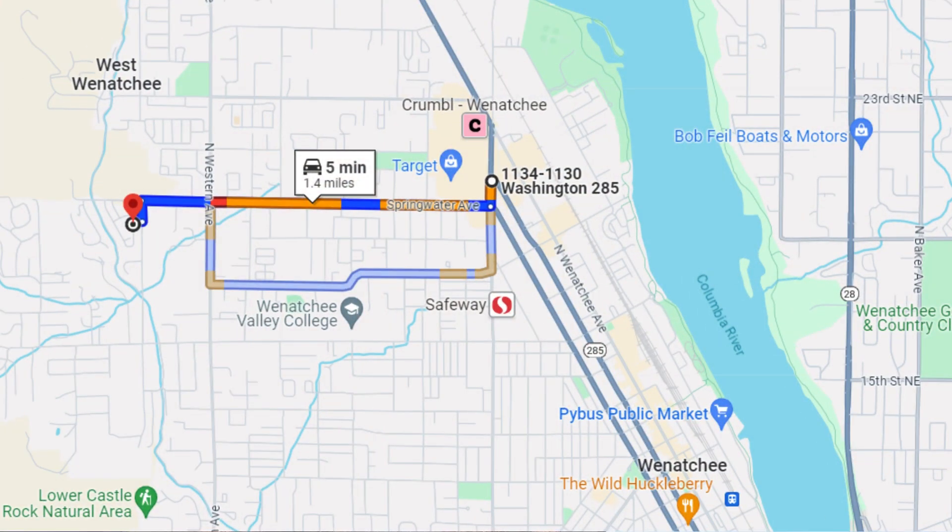Getting downtown, getting to Target, JC Penney's, and Albertsons is like a five-minute drive. And getting into downtown, you're probably just adding a few minutes onto that.